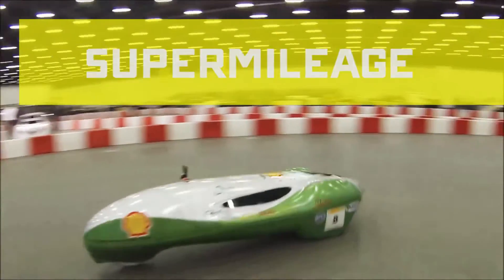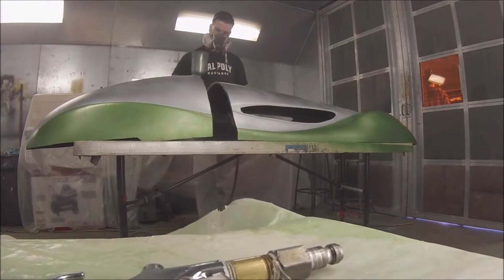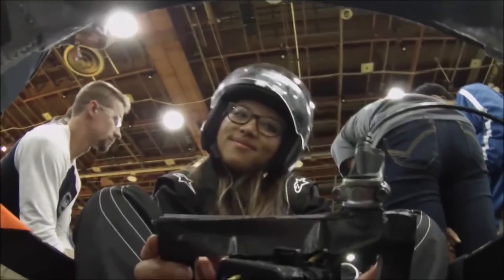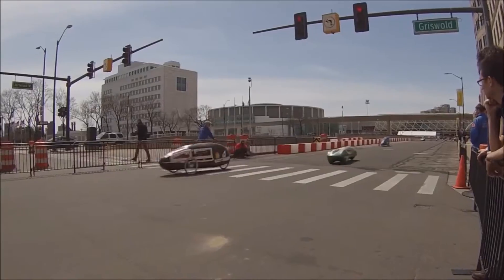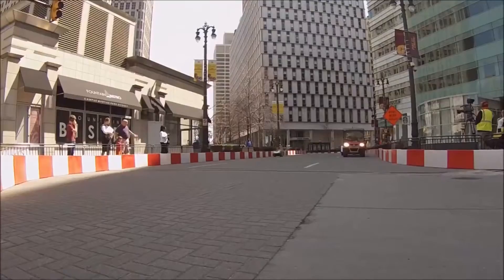Cal Poly Super Mileage is one of the car clubs on campus where we build a prototype gasoline-powered, very fuel-efficient vehicle to achieve the greatest fuel mileage possible. Because of that, we like to keep everything really lightweight and we do care a lot about aerodynamics as well. The most recent fuel efficiency score we achieved was about 1200 miles per gallon.